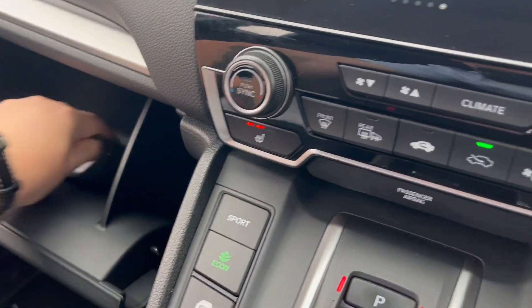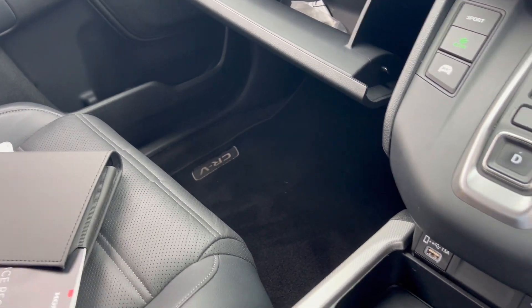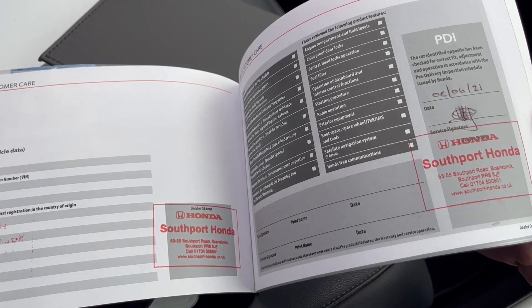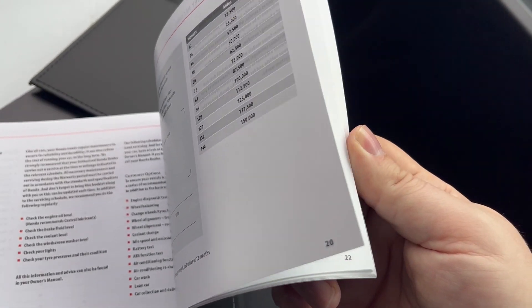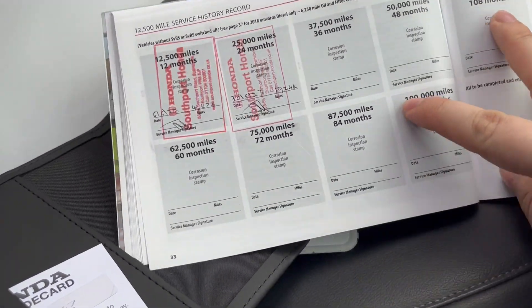Just over here is the book pack. Service record's just here. We've got the start stamp to say when it was PDI'd, and our two services are just there.